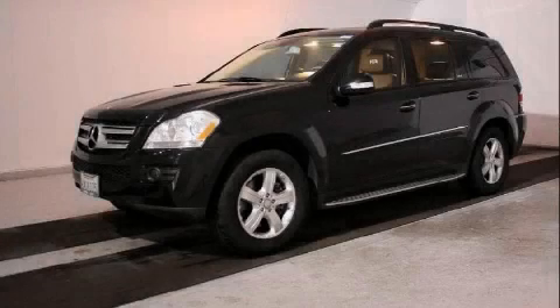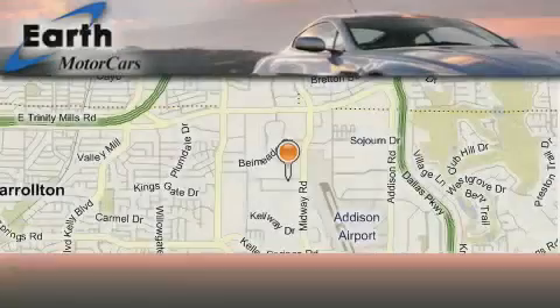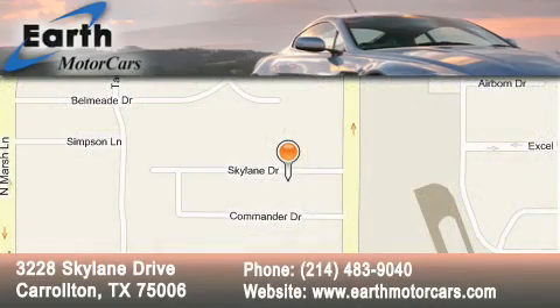We invite you to contact us today to learn more about this vehicle. Earth Motor Cars is located at 3228 Skylane Drive in Carrollton. Our goal is to exceed all of your expectations to ensure that you'll return for future visits.